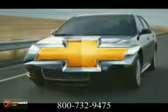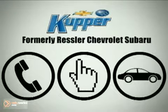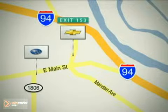The 2012 Chevy Impala — the full-size car more people depend on. Call, click, or stop in today. Cooper Chevrolet is conveniently located off exit 153, and Cooper Subaru is on Main Street in Mandan, North Dakota.